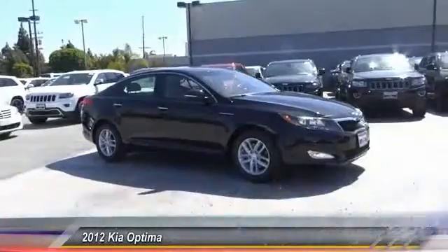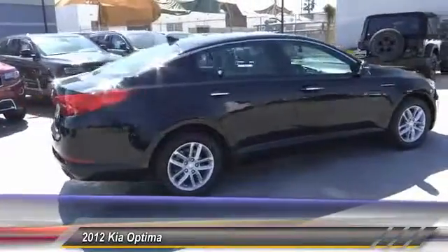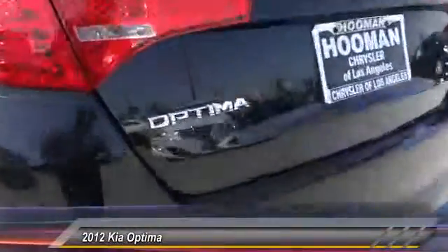2012 Kia Optima. The all-new Kia Optima offers a new level of style and performance. Features from Kia include engine management systems like direct injection and turbocharging, which enhance performance without sacrificing fuel efficiency.